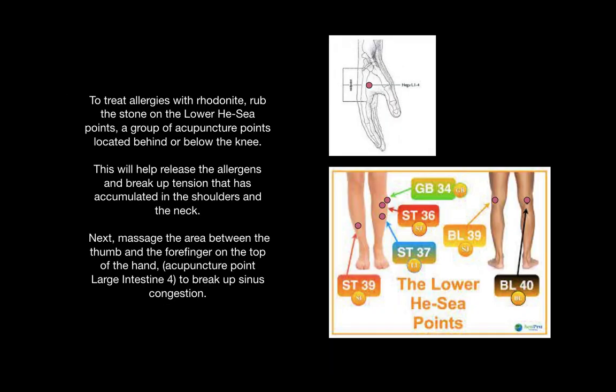You can treat allergies with Rhodonite by rubbing the stone on a group of points known as the Huatuo points. They are mostly located behind or below the knee. This will help release allergens from the system and break up tension that has accumulated in the shoulders and the neck. After massaging these points, you can massage the area between the thumb and the forefinger — large intestine four — to break up sinus congestion.